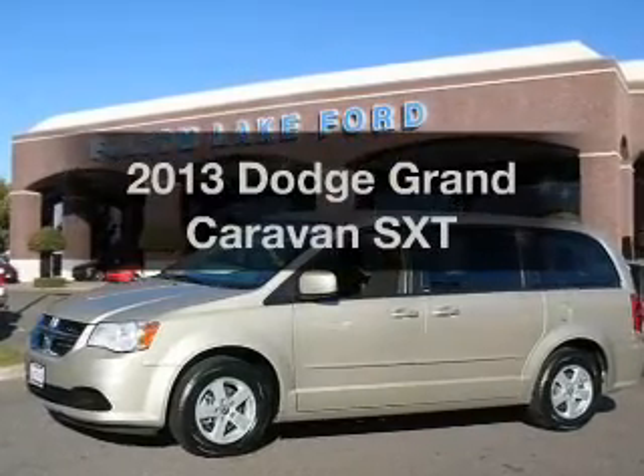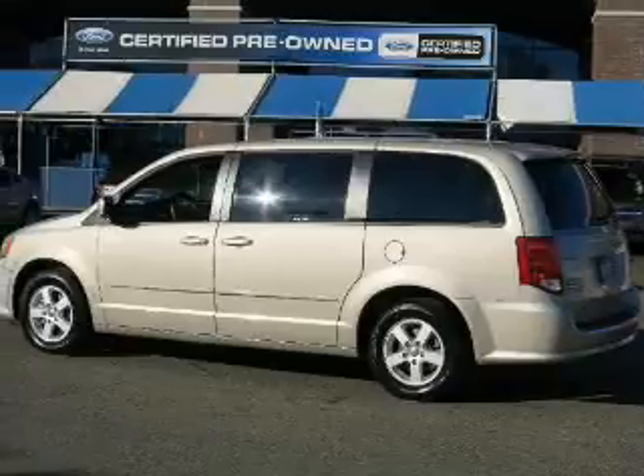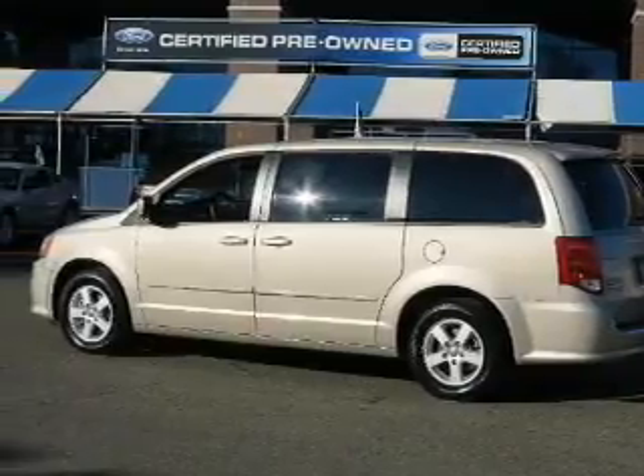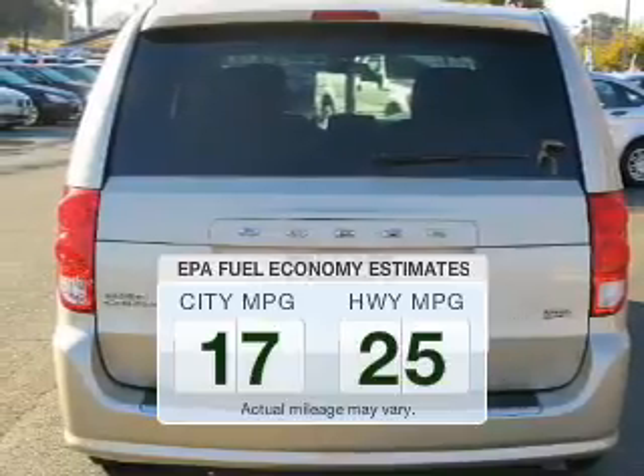Imagine yourself in this 2013 Dodge Grand Caravan. If you're looking for an automobile with great attributes, look no further. In the city or on the highway, you'll spend less time at the pump with this fuel-efficient vehicle.